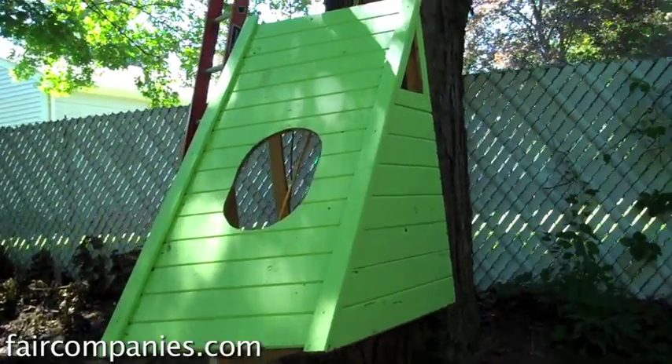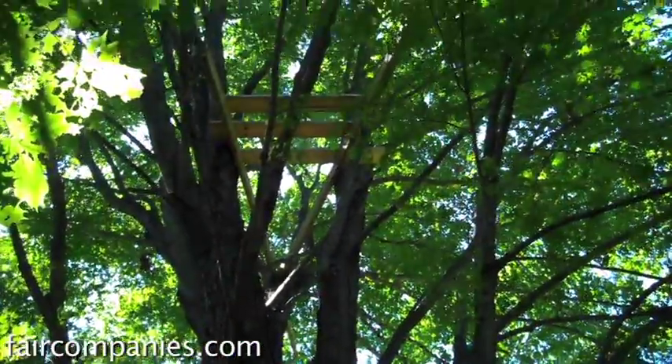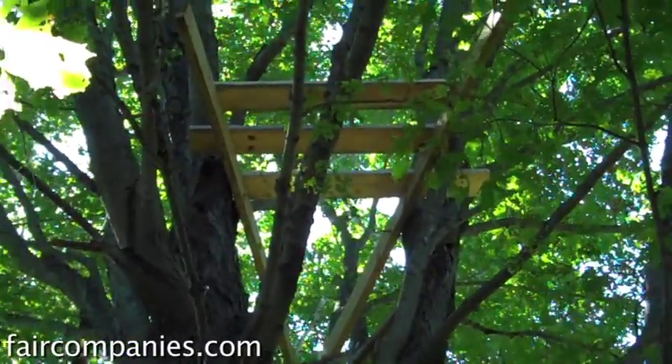Now if you look up above the treehouse — not sure why I did this — but I started working on something way up there, 35 feet in the air, which has been fun, but I haven't had time to do much with it lately.